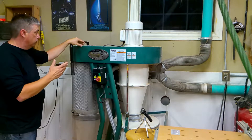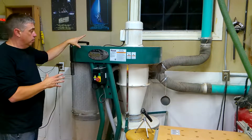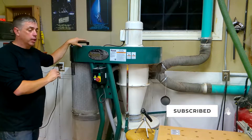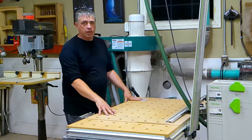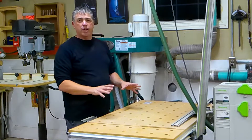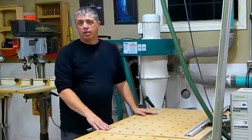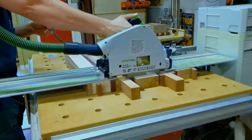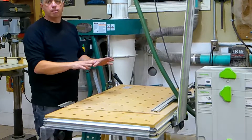Moving along, this Grizzly dust collector — I've had it for probably a year and a half and I'm really happy with it. I'll probably do a dedicated tour on that a little bit later. I've got my MFT table. I really like the Festool MFT. I don't own a lot of Festool tools because they are a little bit pricey. The first tool I picked up was the track saw — I got that years ago and I love that saw.